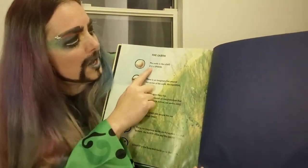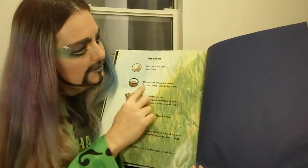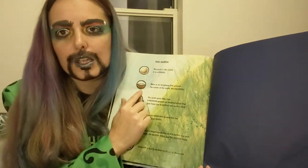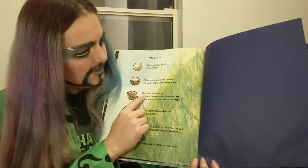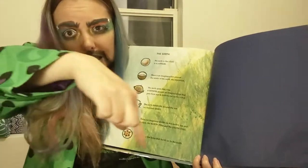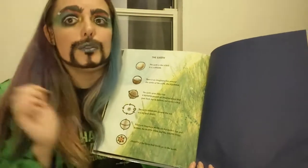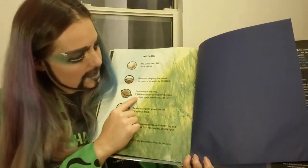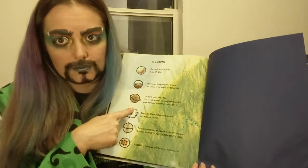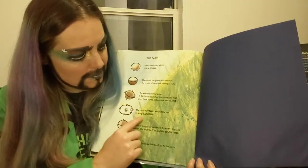So, the earth is like a ball and is a sphere. There is an imaginary line around the center of the earth, which is the equator — right in the middle, kind of like the earth is wearing a belt. The earth then spins like a top; you twirl it and it spins, and it tilts a bit. That's how the earth works too. It rotates around an imaginary line that goes from the top of the earth's axis to the bottom.